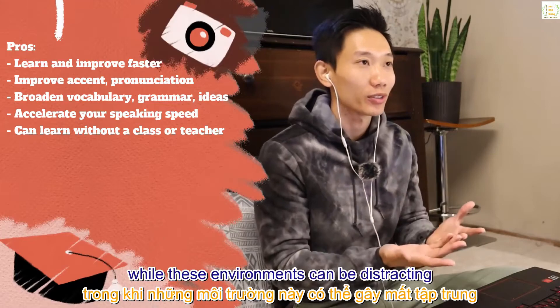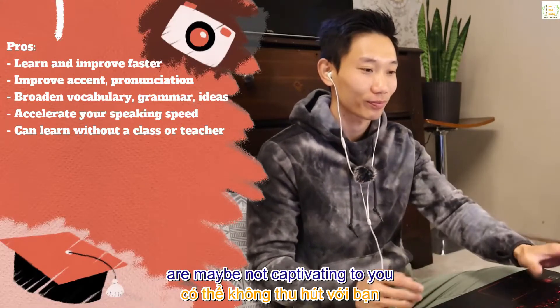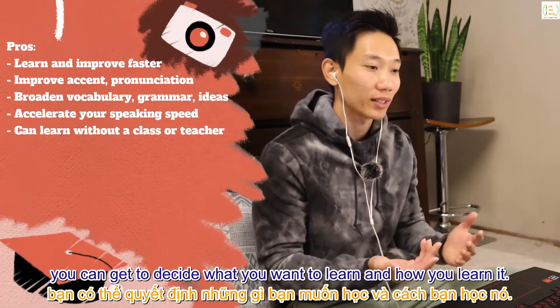Classes can only help you learn so much, while those environments can be distracting and less motivating when the teaching materials are not captivating to you. However, if you can master this set of techniques, you get to decide what you want to learn and how you learn it.